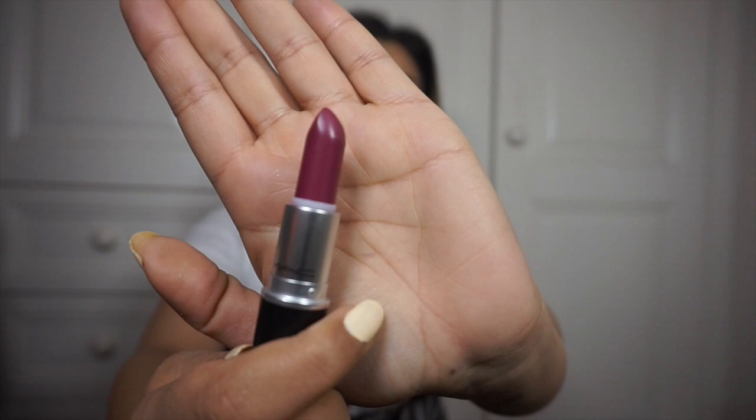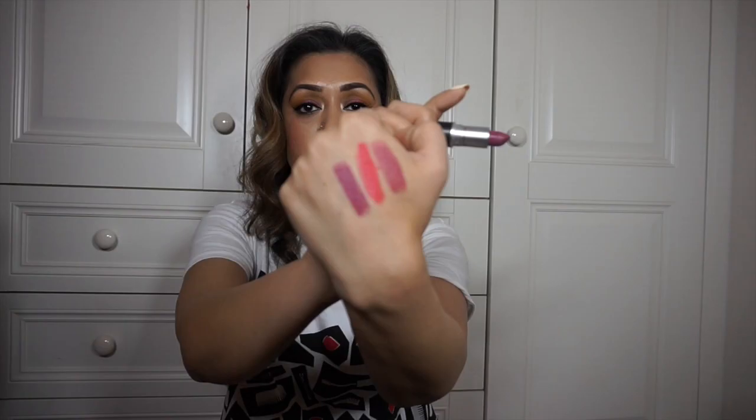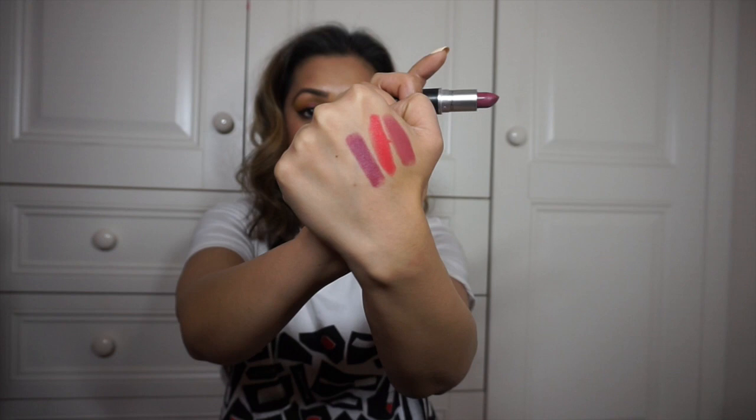I went to MAC last week for a Back to MAC lipstick and Sana helped me out — thank you again. She recommended I get 'Captive.' I can't believe I never owned this one before. It's a deep purple shade — very sophisticated, not too in your face, and it's great to wear especially for Asian skin tones.